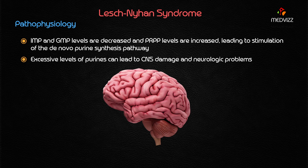IMP and GMP levels are decreased, and PRPP levels are increased, leading to stimulation of the de novo purine synthesis pathway. Whenever there are excessive levels of purines, remember that this can lead to CNS damage and neurological problems — a very important manifestation of Lesch-Nyhan syndrome.